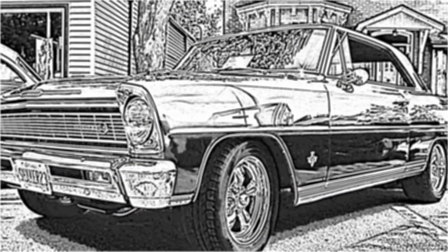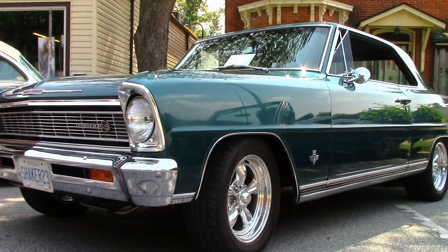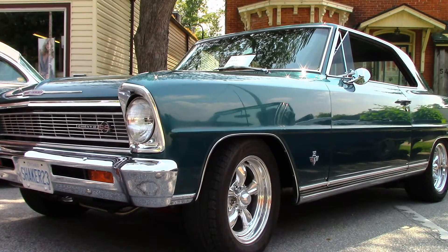This beautiful '66 Chevy II Super Sport belongs to Roy. He's owned this car since 1996, and this is the second one he's owned.